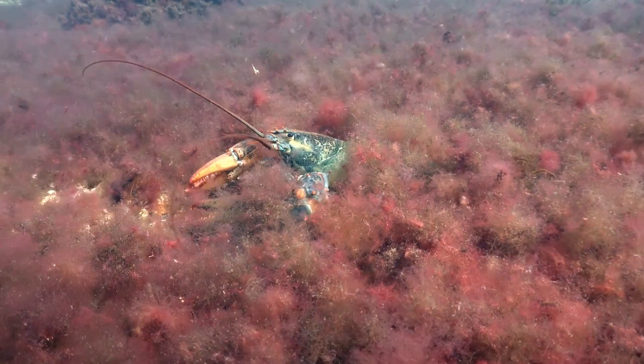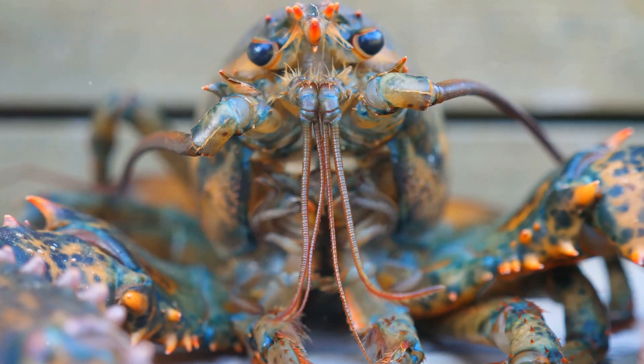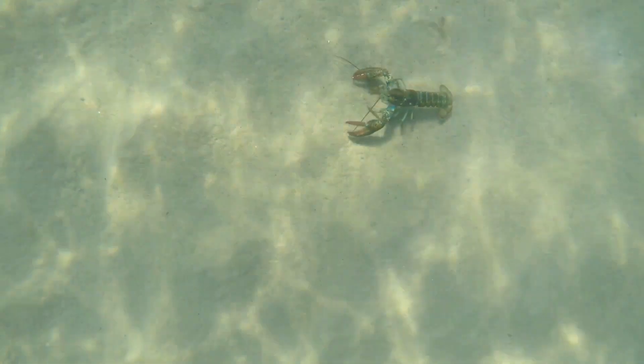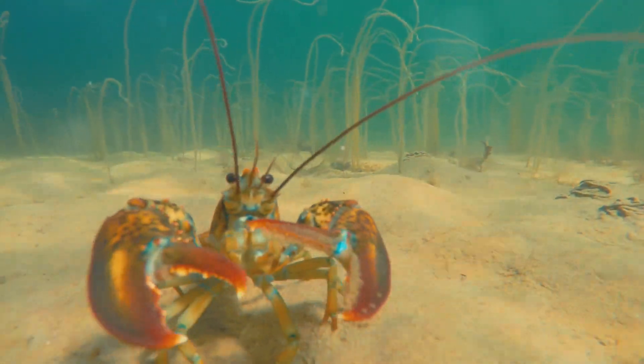Our exploration takes a regal turn as we delve into the circulatory system of the lobster, for these creatures possess a rather unique characteristic: blue blood. The next time you see a lobster, imagine the vital flow of blue blood coursing through its veins — a testament to the diverse and often surprising adaptations found in the animal kingdom.